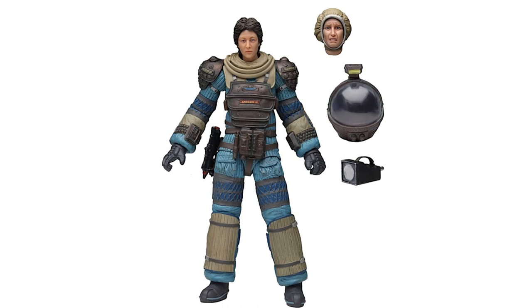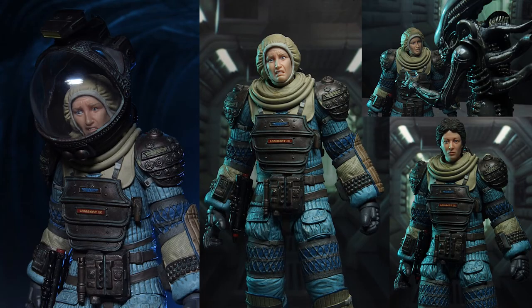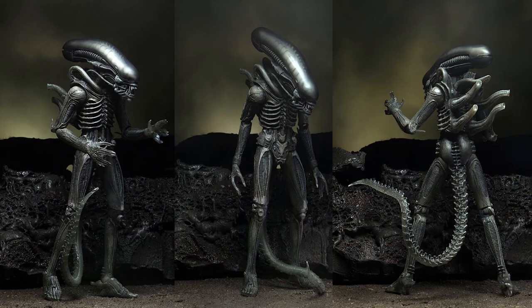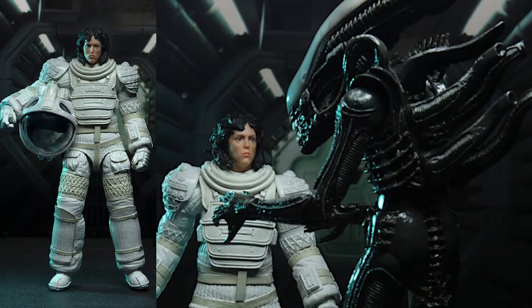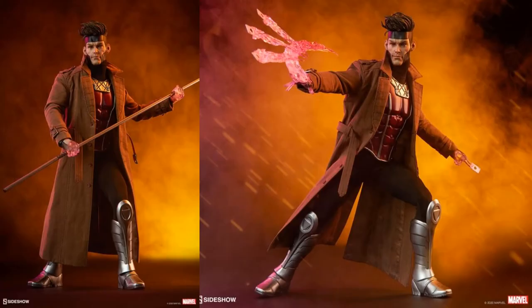Number 5: from NECA, the Alien 40th Anniversary Wave 4 — you've got Lambert in her compression suit, love that face sculpt, she looks so scared. We also have Giger's Alien with graded improvements, and Ripley in her suit — doing a good job with Sigourney Weaver. Number 4: again, 1:6 scale from Sideshow Toys — really nice, I love the soft goods on this, different head sculpts, different hair sculpts, all kinds of different swappable hands, and a bow staff.